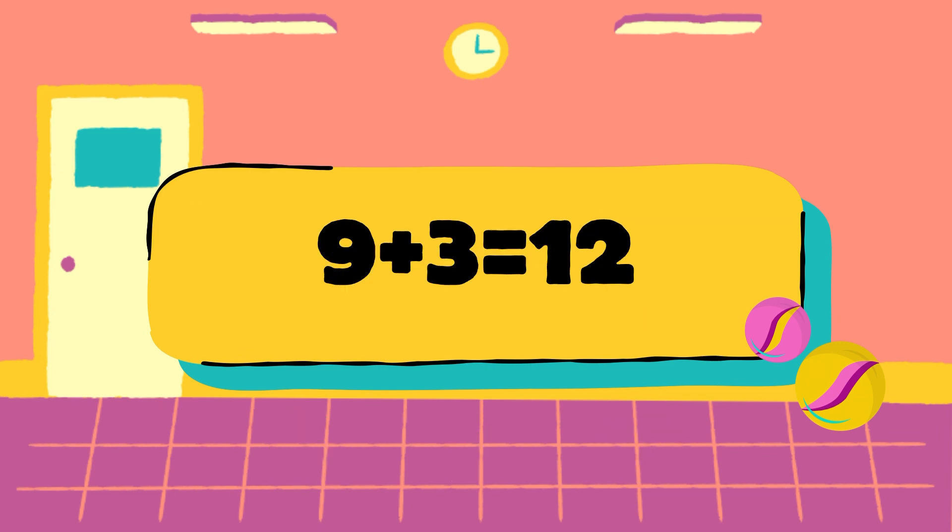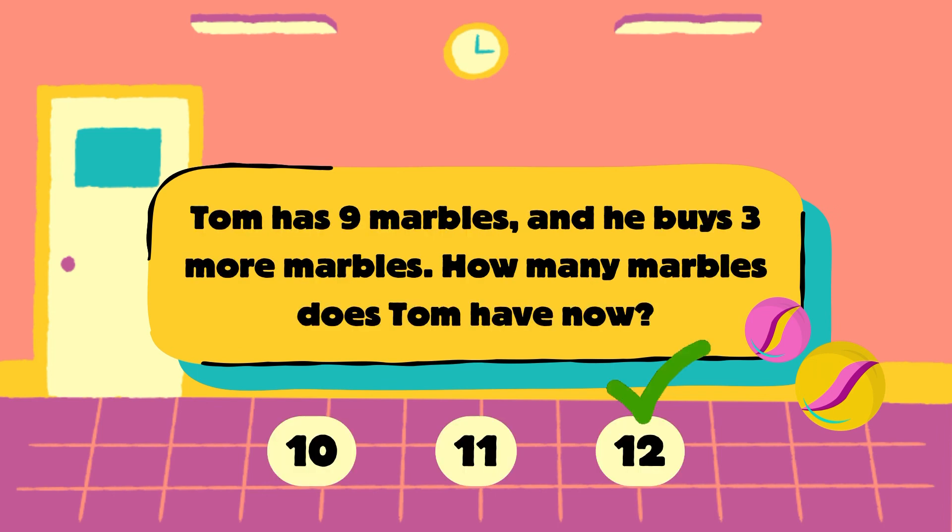Tom has 9 marbles plus he buys 3 more. 9 plus 3 is equal to 12, so the answer is 12 marbles. The correct answer is 12.